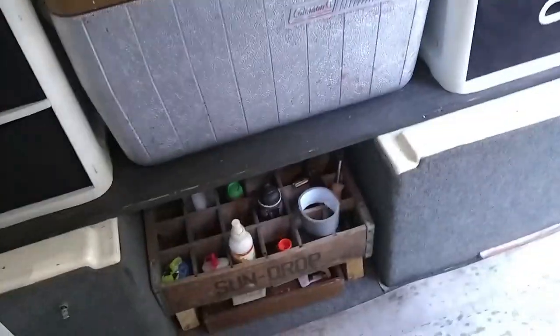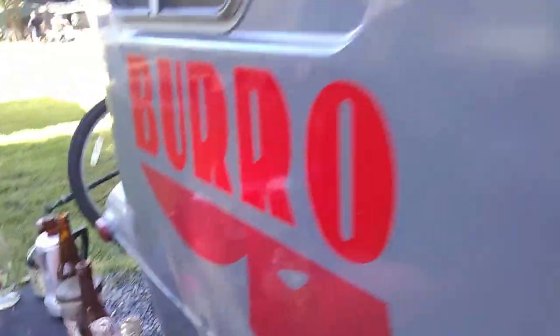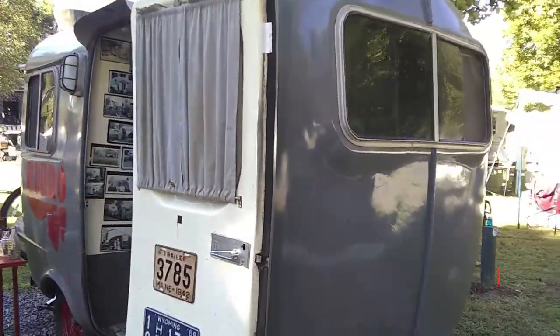He's got something from Walmart set up but may do something different later — it works for him. There's some old stuff down there, including an old razor blade. The air conditioner works pretty well — in direct sunlight it won't cool enough, but it works fine at night. There's also a little heater for when it's cold. Thanks Jody — hit that thumbs up and see you on the next camping video!